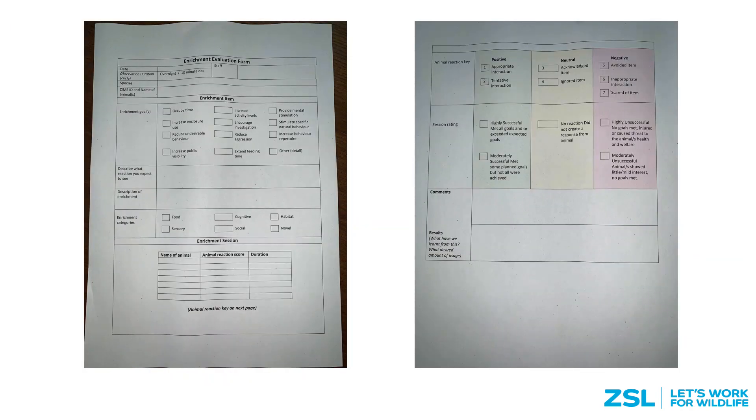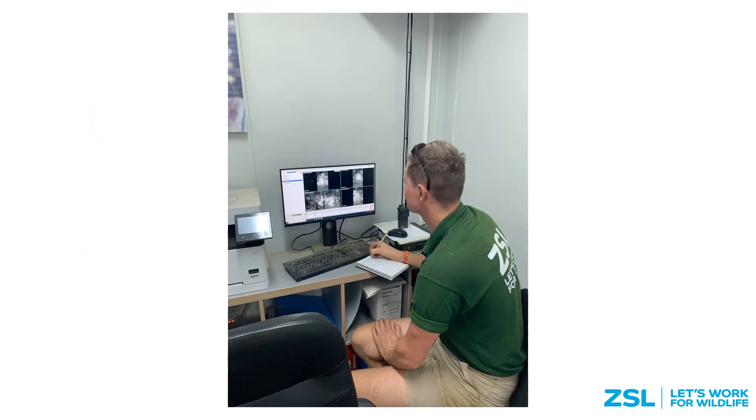This is an example of one of our enrichment evaluation forms. We've created these forms to review the enrichment we provide our elephants and make sure it is A) being used and B) meeting the goals initially set out. In here we describe the enrichment, describe what we expect to see, outline our goals, note how much time each elephant spent using the enrichment, and then provide a rating for how it was received by the elephants. At the end we write a small conclusion and note what we would do differently next time to improve. This review can be done in situ when the enrichment is presented to the elephants, but usually we review it the next day using our CCTV system. On here we can see how the enrichment fared overnight and see how successful we were. This gives us the evidence that helps us push forward our evidence-based approach to elephant enrichment.